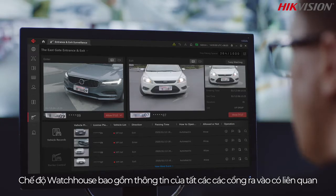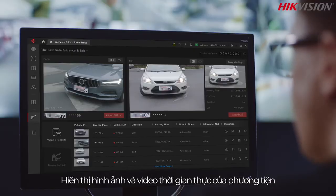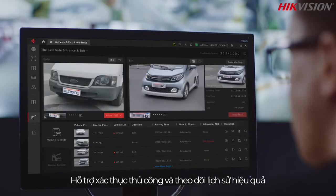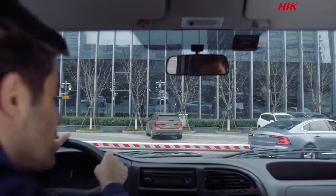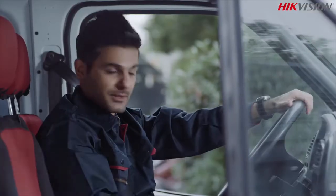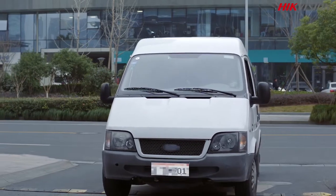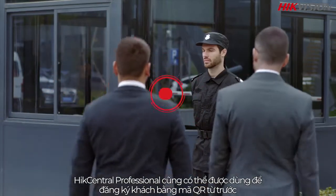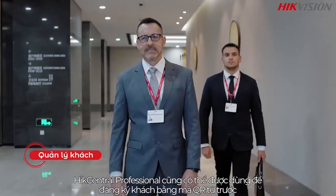All entrance and exit related information is compiled. It displays images and real-time videos of passing vehicles, supporting manual verification and efficient history tracking. HikeCentral Professional can also be used to register guests via QR code.